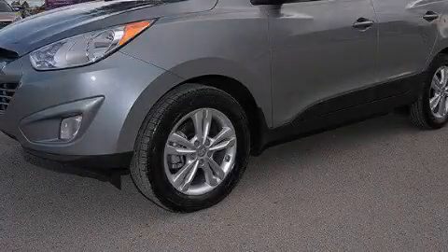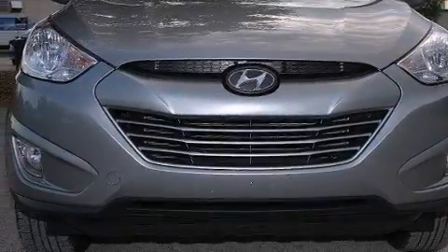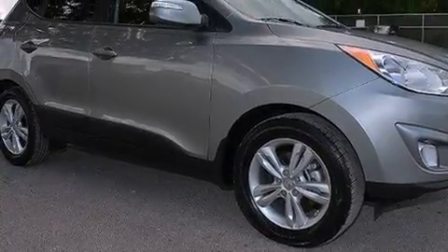This is a 2013 Hyundai Tucson, functional utility for a modern lifestyle. It features a 2.4-liter 4-cylinder engine and a 6-speed automatic transmission. Plus, having just come off lease, this Hyundai is in like-new condition.